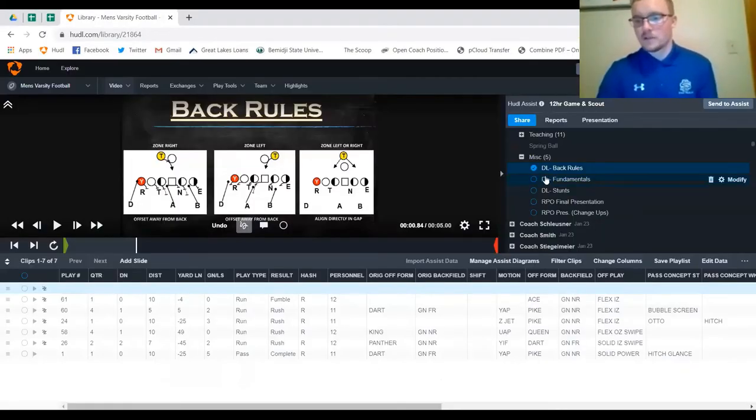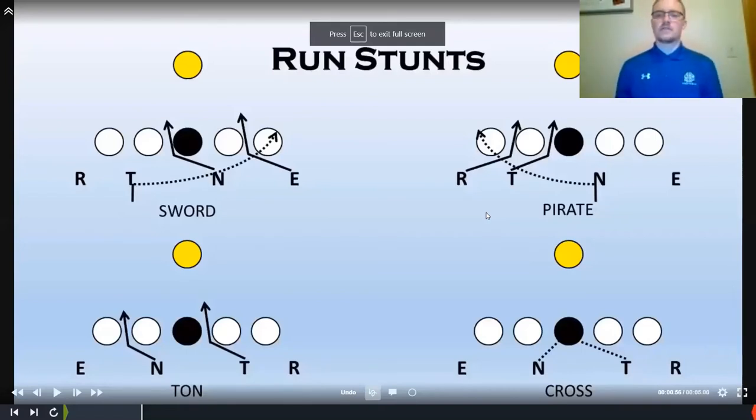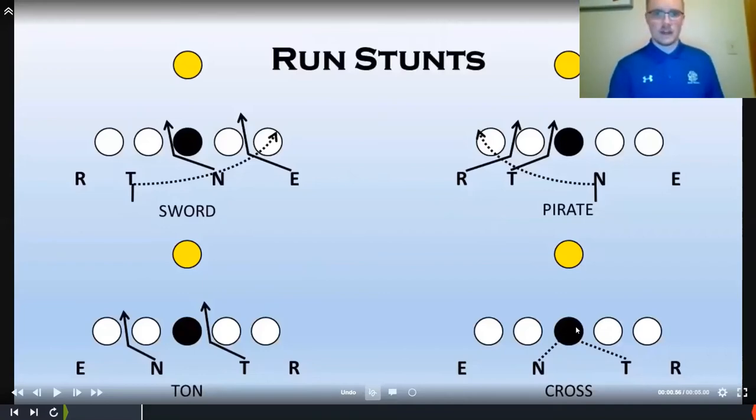Now we'll talk about some stunts we use up front to change things up so we're not just stationary targets sitting in our gaps. These are the four main stunts we use in the run game: slant from the weak side, slant from the strong side, a D-tackle game where we exchange who has the A and B gap, and a cross stunt where we read the center and loop off his aggressiveness. There's a time and place for each.